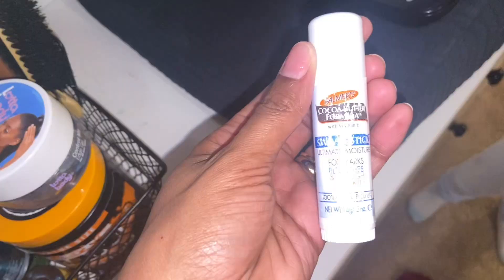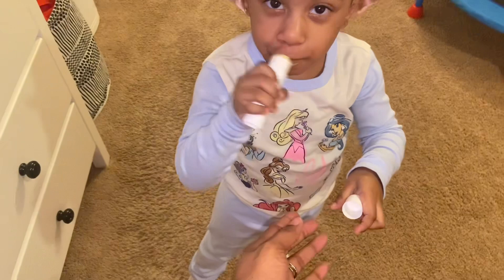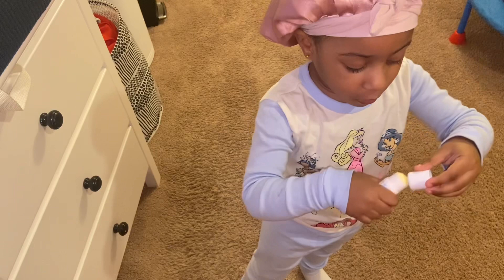Now we put some cocoa butter on her lips. 'Okay, just your lips only — good job! Put Chapstick on. You gotta open your lips to make sure you get it on your lips — flip it, other way.'